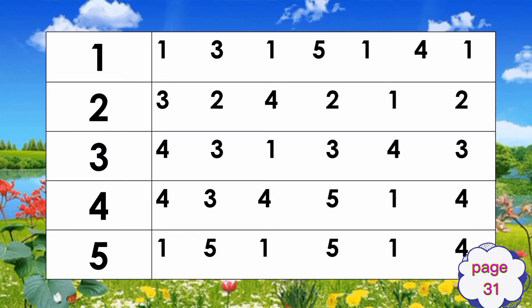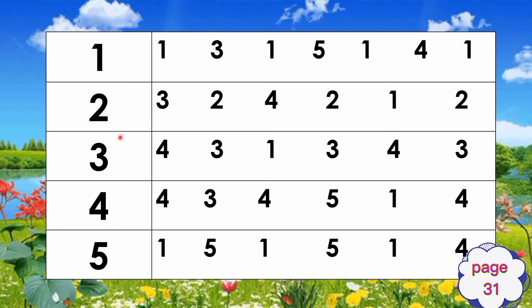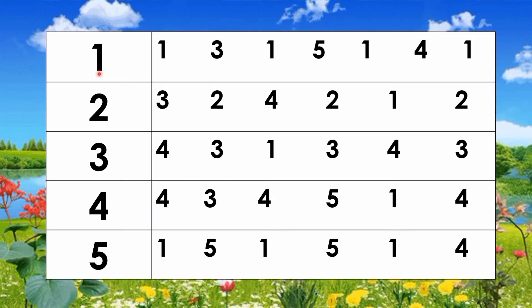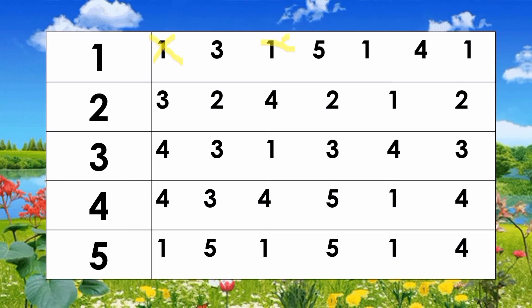Next, page 31. Let's review the numbers. What number is this? Very good, number one! Number two, number three, number four, number five. Now let's find number one — you are going to cross out the number ones. Cross out, cross out, cross out number one!